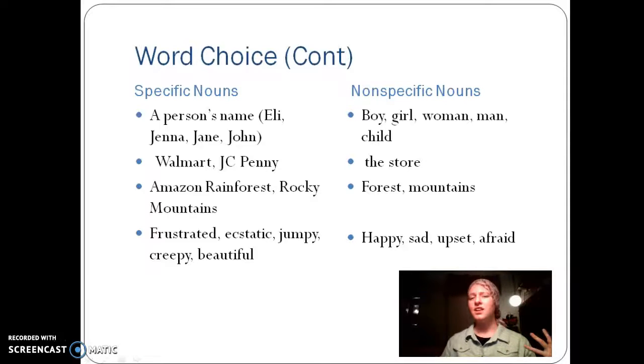Instead of saying that you are happy, sad, upset, or afraid, you could expand and use different words that would more concretely describe what you're feeling. So instead of saying that you are happy, you could say you're ecstatic. Or if you're afraid, you could say you're terrified.